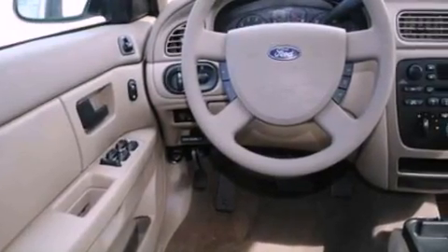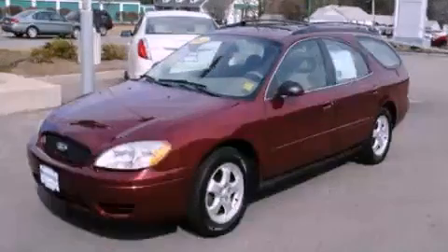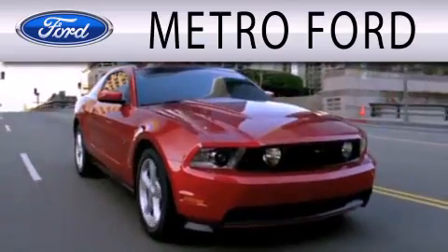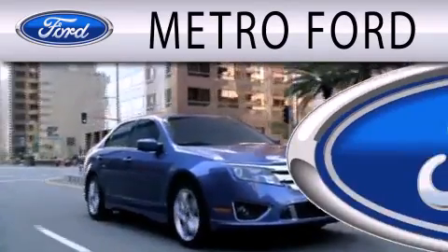We hope you found this video informative. Please contact us today. Metro Ford is dedicated to doing everything possible to ensure that the experience you have selecting your next vehicle is as pleasant as possible.